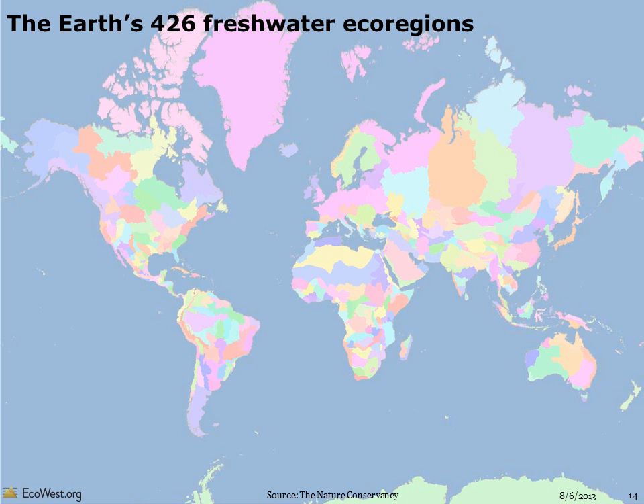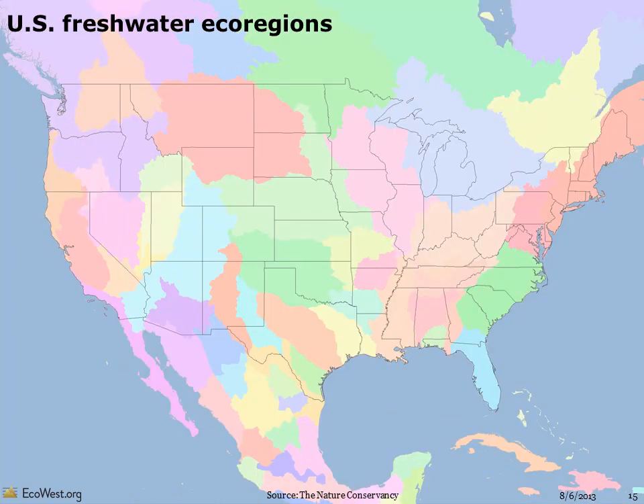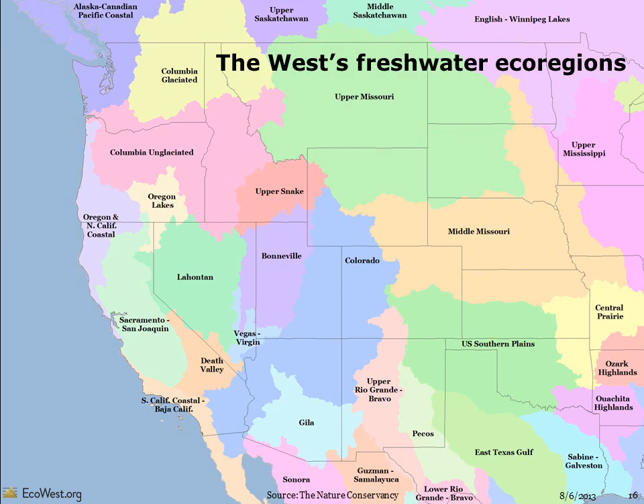The Nature Conservancy's Atlas also analyzes the Earth according to its 426 freshwater ecoregions. Each of these regions has a unique collection of fish species and other aquatic species, as well as freshwater habitats. Here are U.S. freshwater ecoregions, which generally correspond to the boundaries of important river basins. This close-up of the West shows its two dozen or so freshwater ecoregions. The geographic definitions don't always line up with the boundaries of river basins. The Colorado River Basin, for example, includes the Colorado, Bonneville, Vegas Virgin, and Gila freshwater ecoregions.